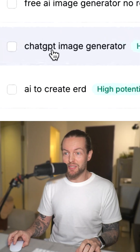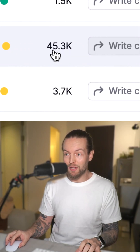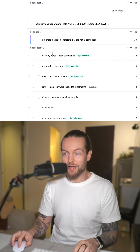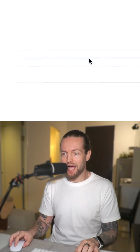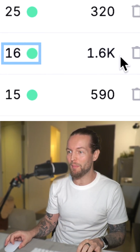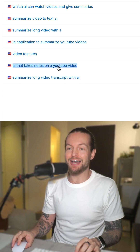For example, ChatGPT image generator — I know it's going to perform really well for me. Copy it for the later step. I found another one: when I clicked on one that has high potential, AI that takes notes. This keyword has 16 difficulty — easy — with 1,600 volume. So let me copy that and paste it.